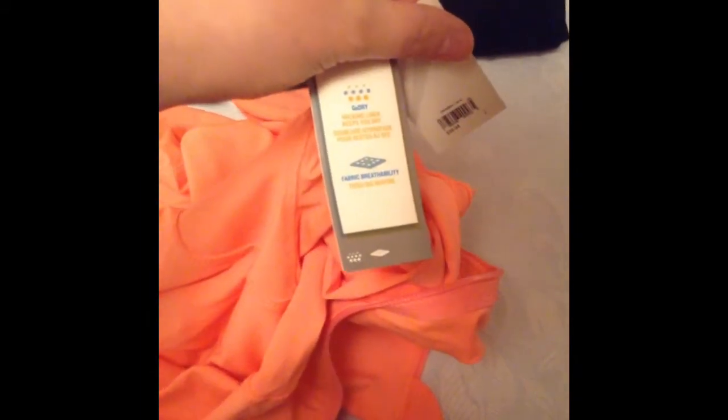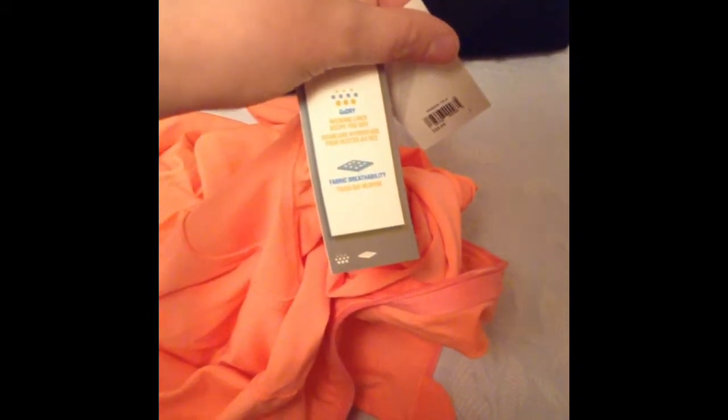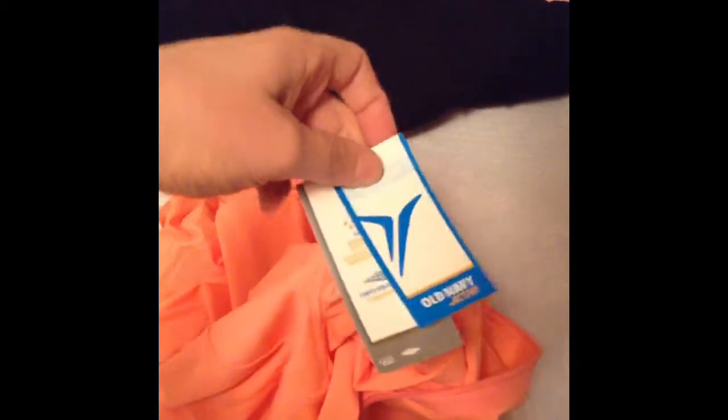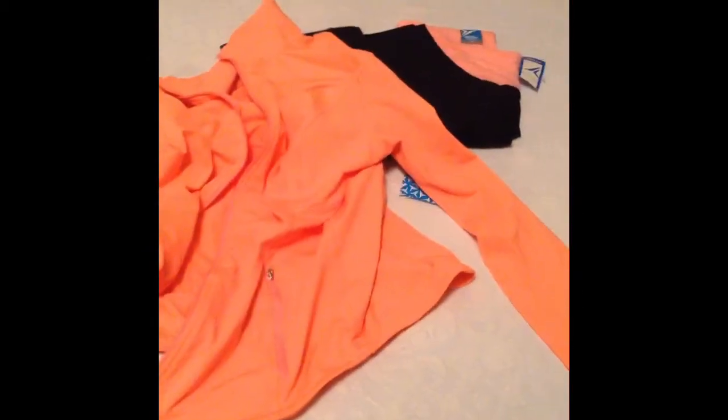Next item that we have in the bag is... ta-da! It is a jacket, a sports jacket, also in bright pink. It is a material — also part of active wear. It has a glory wicking liner and breathability fabric, so that one seems pretty cool. It's Old Navy active wear, and you can wear this over your jacket. I'm gonna zoom out here in a bit so you can see what it looks like.